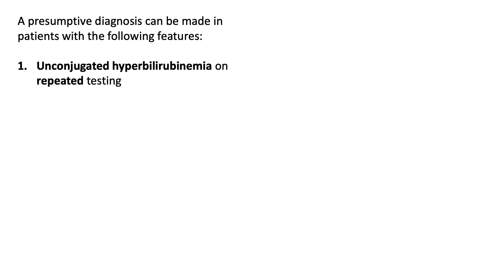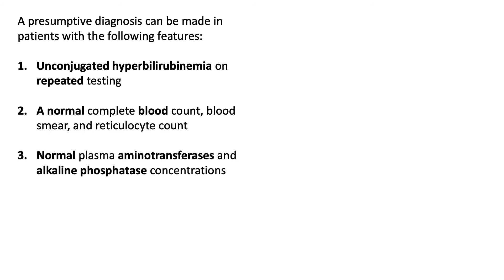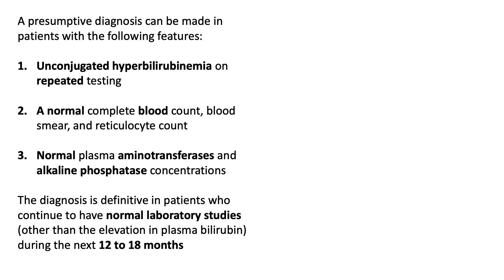A presumptive diagnosis can be made in patients with the following features: unconjugated hyperbilirubinemia on repeated testing, a normal complete blood count, blood smear, and reticulocyte count, and normal plasma aminotransferases and alkaline phosphatase concentrations. The diagnosis is definitive in patients who continue to have normal laboratory studies other than the elevation in plasma bilirubin during the next 12 to 18 months.